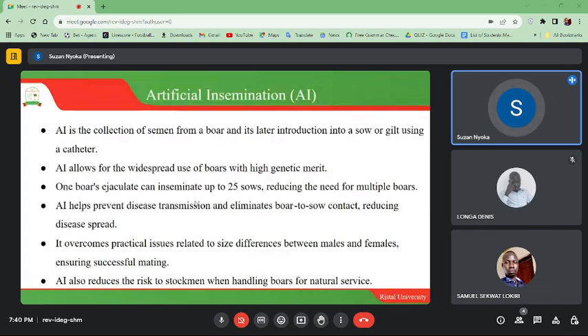Since animals don't mate naturally or physically, the rate of disease spread is eliminated. AI overcomes practical issues related to size differences between males and females, ensuring successful mating. It also reduces the risk of injury to stockmen when handling boars during natural service, protecting handlers from physical injuries that can occur during mating.